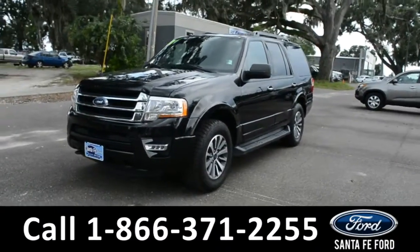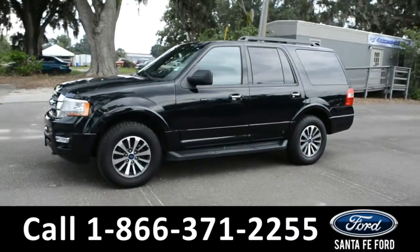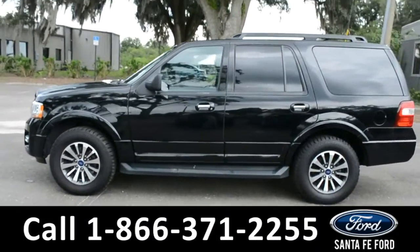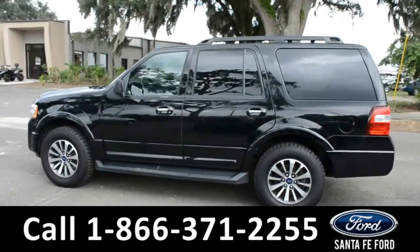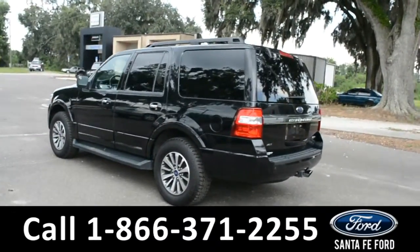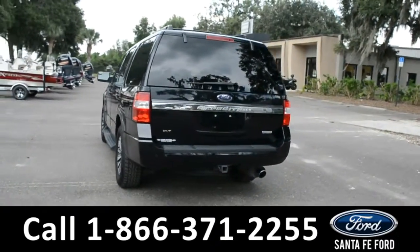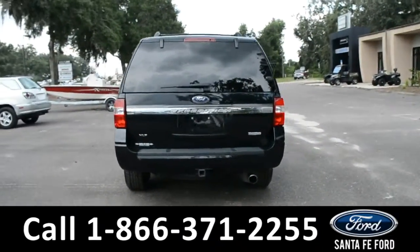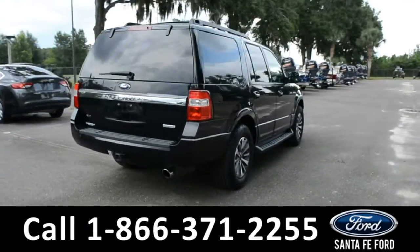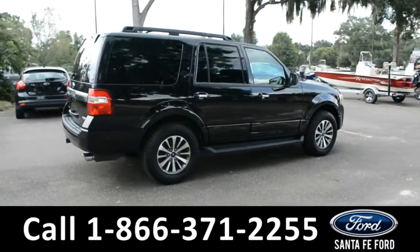Here we have a 2017 Ford Expedition XLT with fog lights, alloy wheels, tinted windows, remote keyless entry, keypad door lock, running boards, roof racks and rails, tow hooks and hitch receiver. This vehicle does have a clean Carfax. For more information, please visit us online at Santa Fe Ford dot com or give us a call at the number located down below.